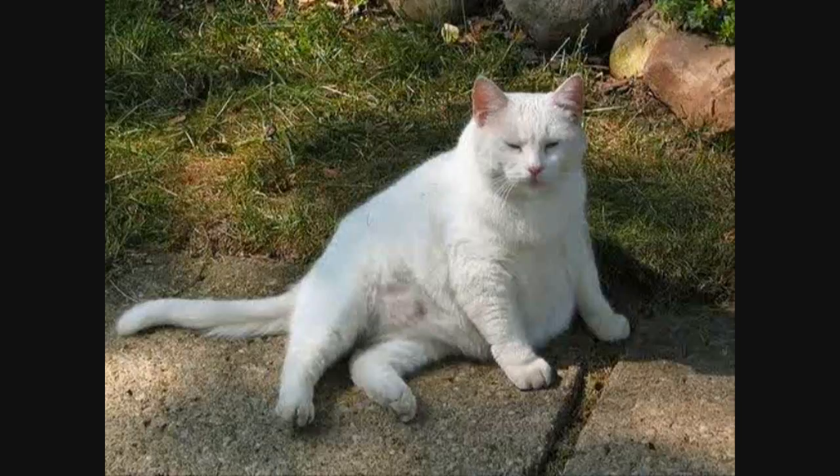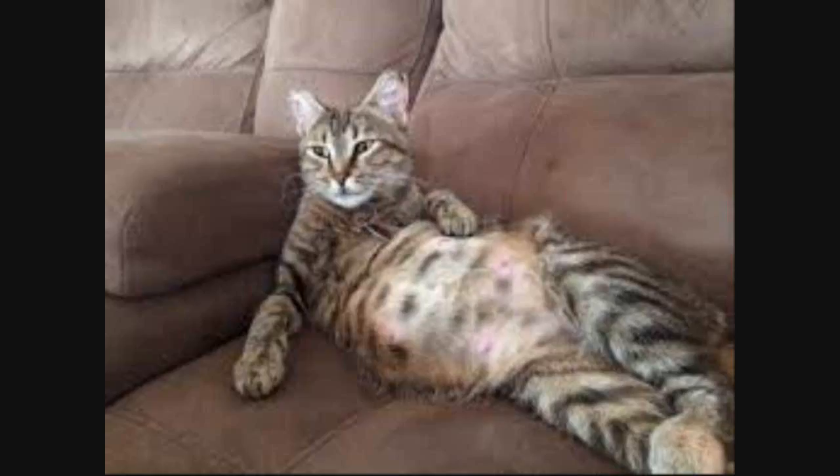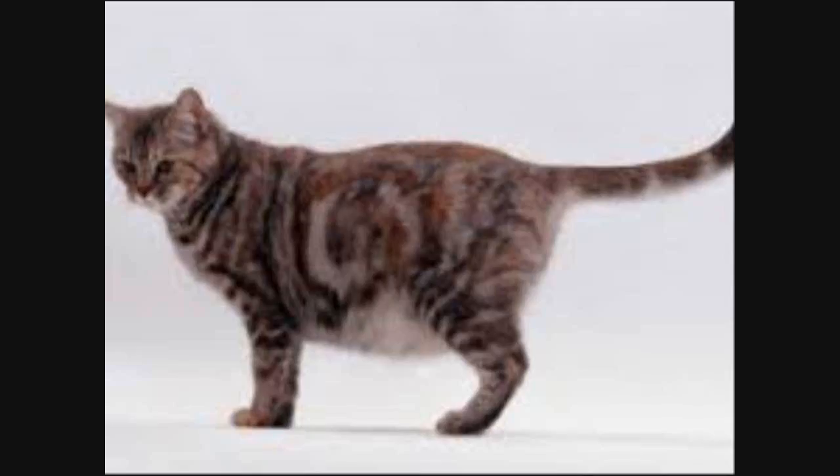Otherwise, feed your queen the same food she has always enjoyed, but start mixing protein into the meals. Later in the pregnancy, you may want to switch her to a kitten food formulated for growing cats, supplemented with quality canned food or sardines. Because of the space being taken up inside, there will not be much room left for food, so your cat will need to eat smaller and more frequent meals. Make sure food and water are always available to her.